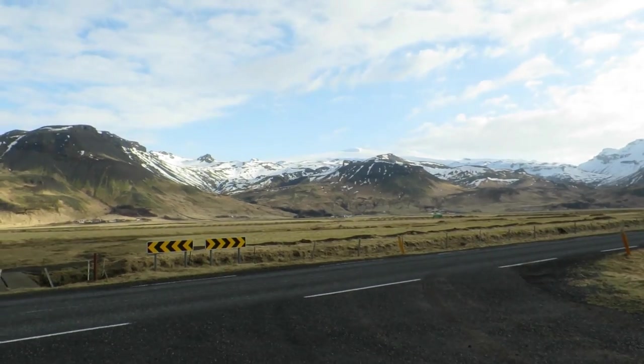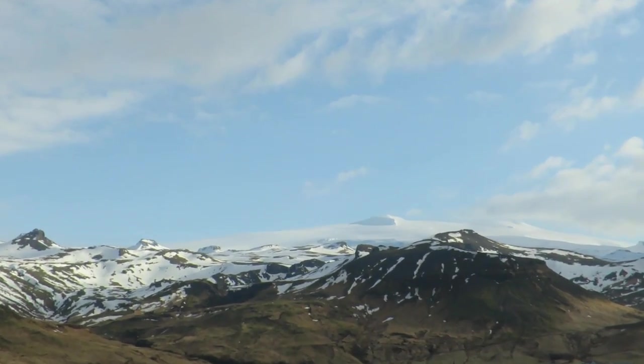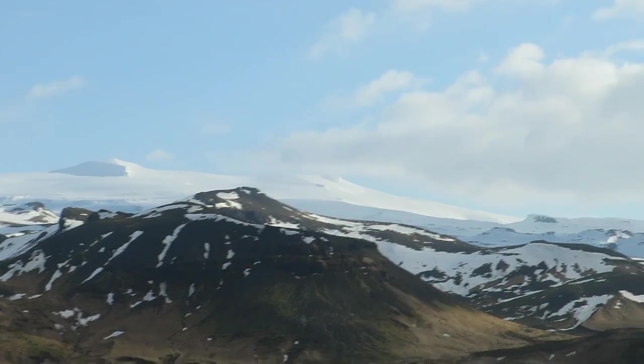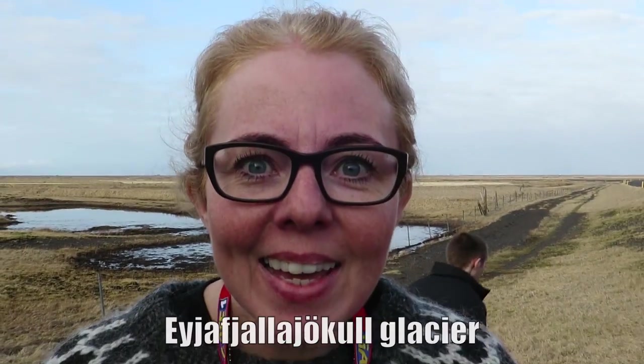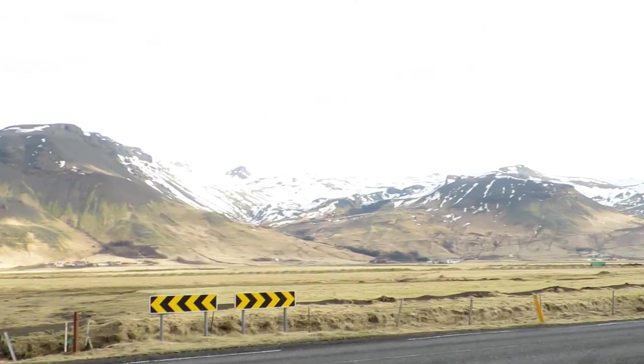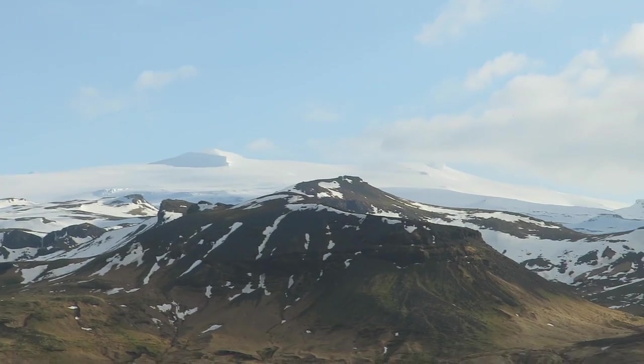This is a glacier — you can actually see it, the clouds aren't in the way. Look at that thing. That's the name of the glacier up there. Our trip is over and we are going home.